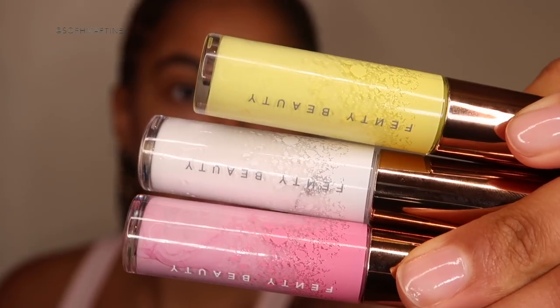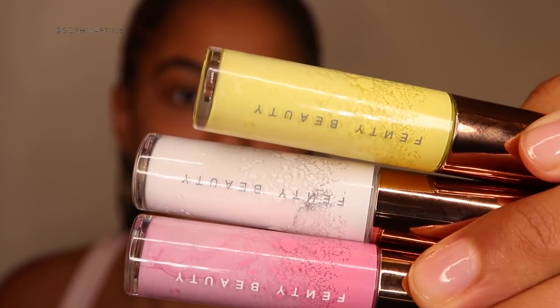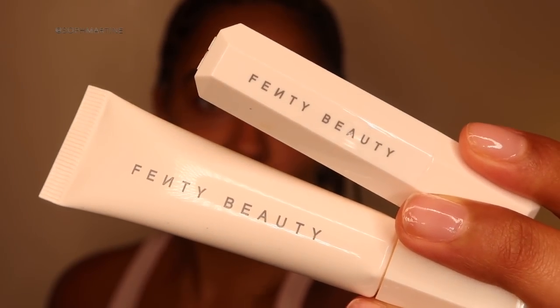Hey everyone, welcome back to my channel — I'm Sophie! Today I'm going to be reviewing and creating a look with the new Fenty Beauty liners. The three I picked up are Banana Blaze, Wet Shirt, and Hottie Alert — colors I can see using day to day. I'm also looking at the new Fenty Beauty Pro Kisser lip scrub and lip balm, which smells delicious. Keep watching to see how I create the look!